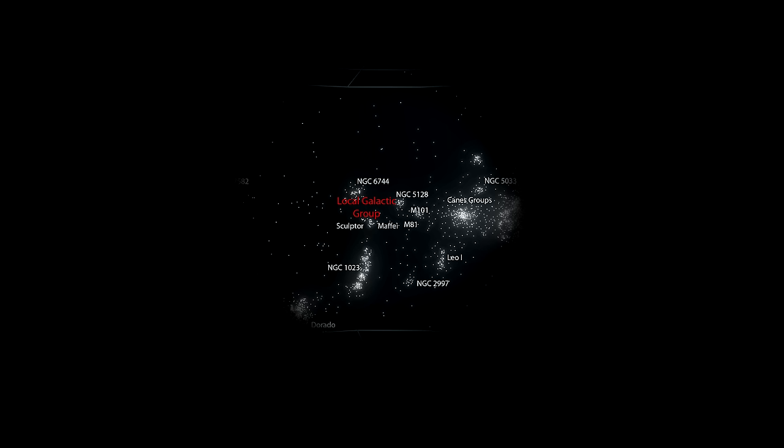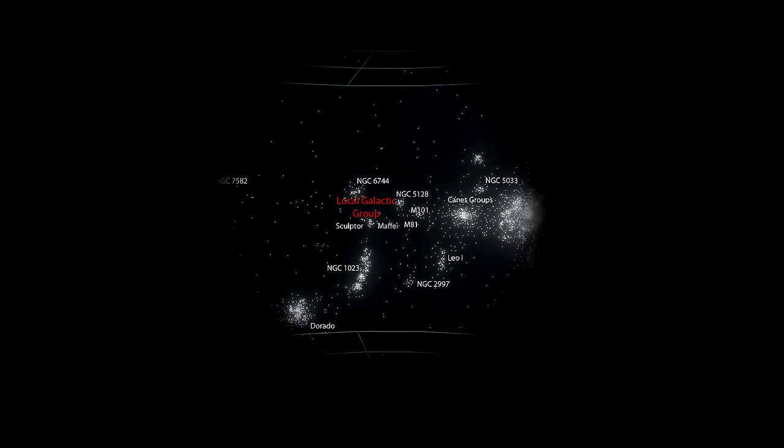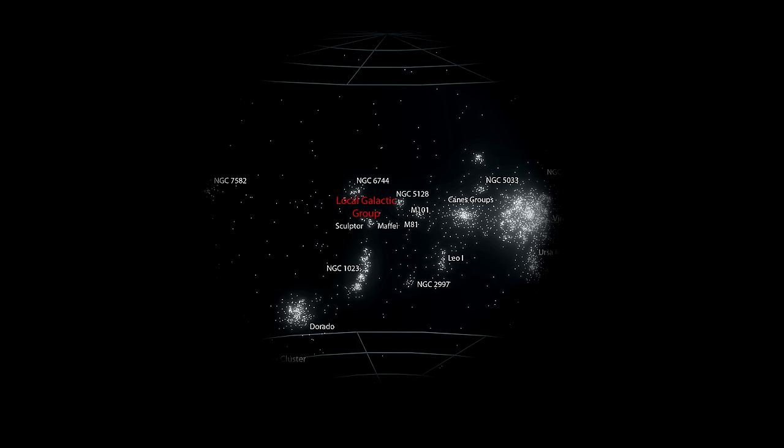Superclusters are among the largest known structures in the observable universe. The Virgo Supercluster, also known as the Local Supercluster, is 110 million light-years in diameter. It contains 4,000 luminous galaxies, organized into 100 galaxy groups and galaxy clusters.